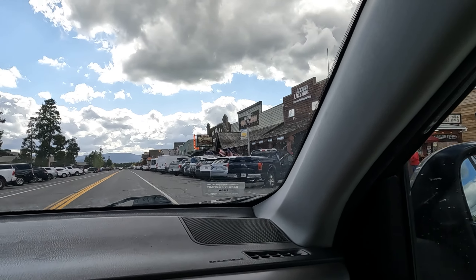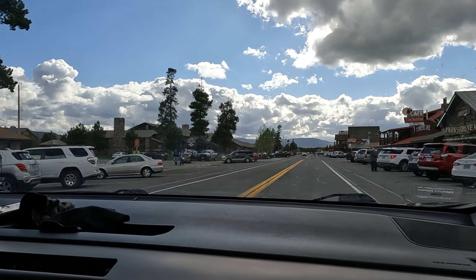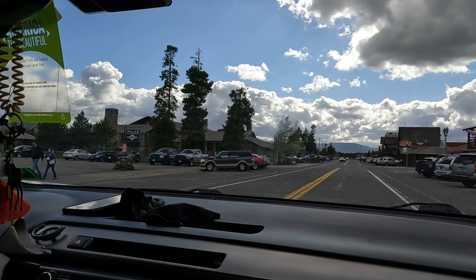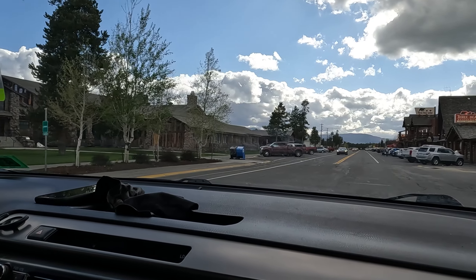Yellowstone Park Village. We decided not to try to get lodging here because so many people are being evacuated from the park. This is going to be like everyone's first stop. So we are continuing on into Idaho.